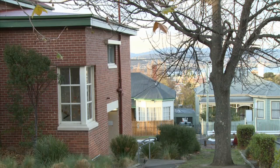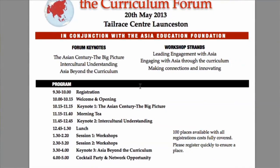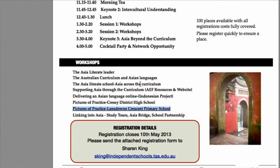Lansdowne Crescent Primary School was successful in a Becoming Asia Literate Grant application in 2010 and we became the lead school. Our project was called Unity and Diversity.